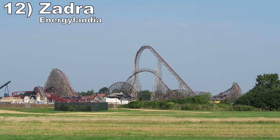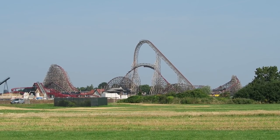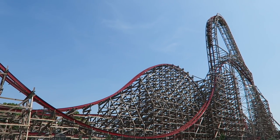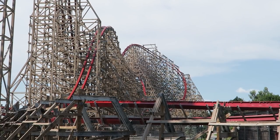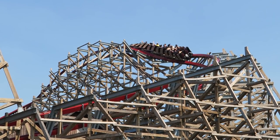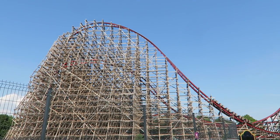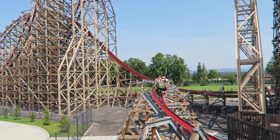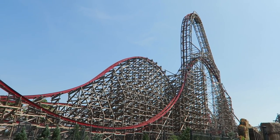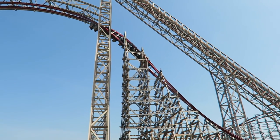Number 12 is Zadra at Energylandia. Currently the world's tallest hybrid coaster, Zadra is all about speed and power. The first drop offers incredible ejector airtime and then you haul through the layout. Every other hill delivers good ejector airtime, with the far turnaround being one of the highlights. Many of the hills also include laterals simultaneously, including that insane hill at the end. You also have three lovely inversions, with the best one being that massive stall — you get glorious hangtime plus snaps into and out of the element.